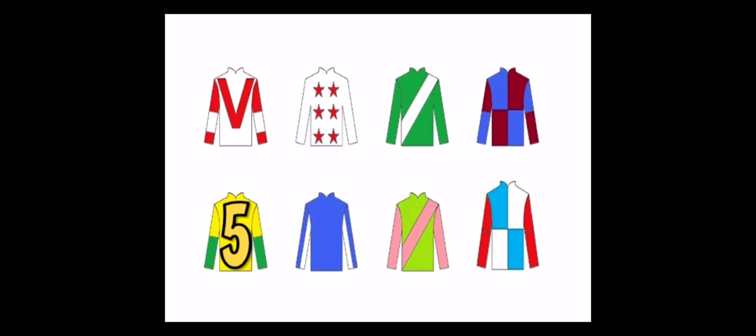And horse number five, a fiery and moody horse, just like my mother-in-law on a bad day. Number six — best effort when it finished second last time out. Can it improve?